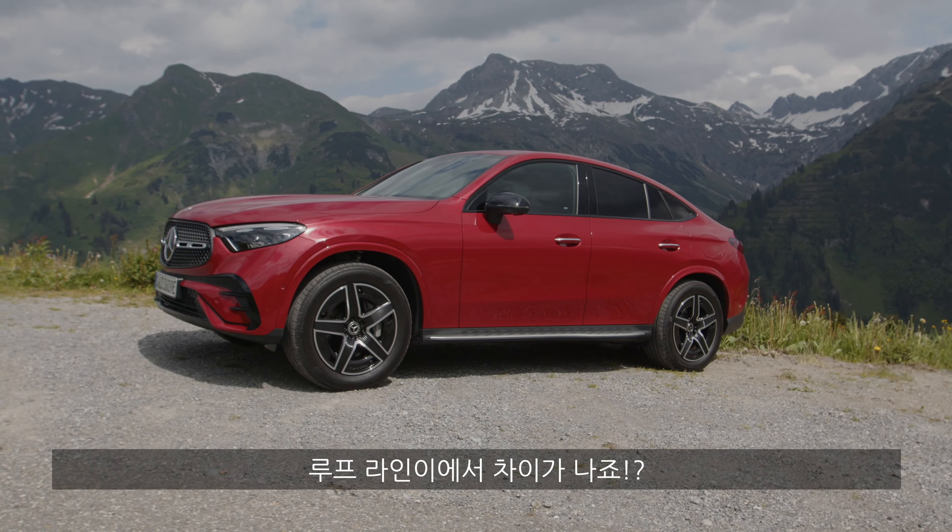You get different seat options — for example full leather, or one with microfiber in the middle, or a fully artificial Artico leatherette seat in different colors. Personally I'd prefer a slightly lighter color for the seats and headliner to feel brighter inside. A panoramic sunroof is available as an option and I'd definitely recommend it.